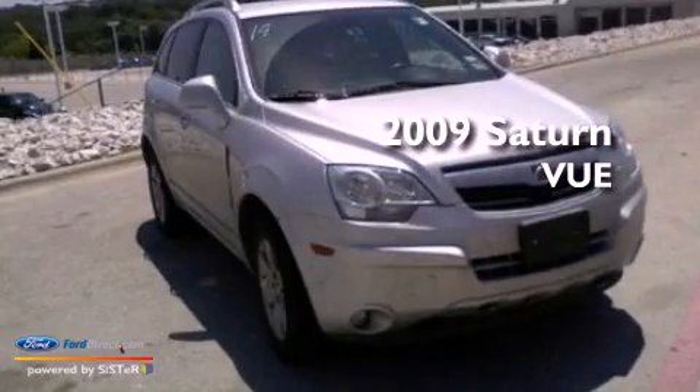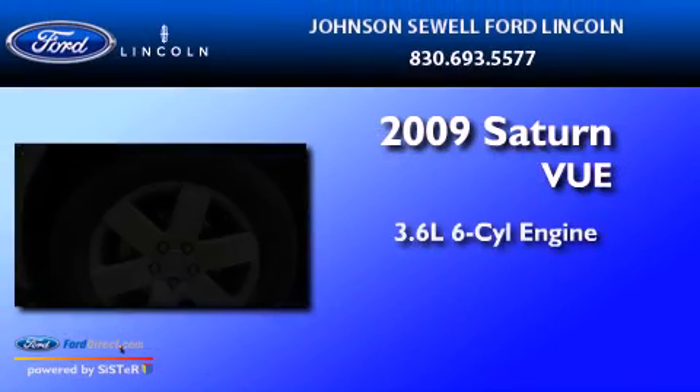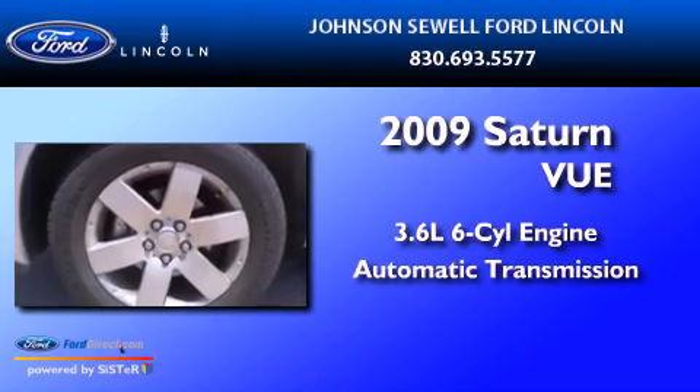This is a 2009 Saturn Vue. It features a 3.6-liter, six-cylinder engine and an automatic transmission.